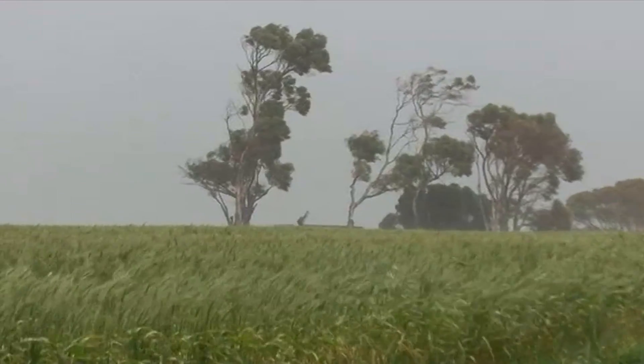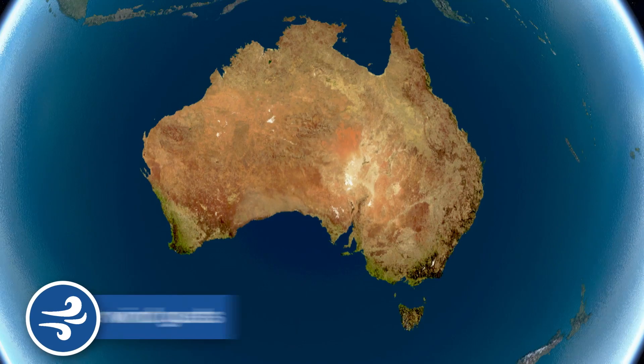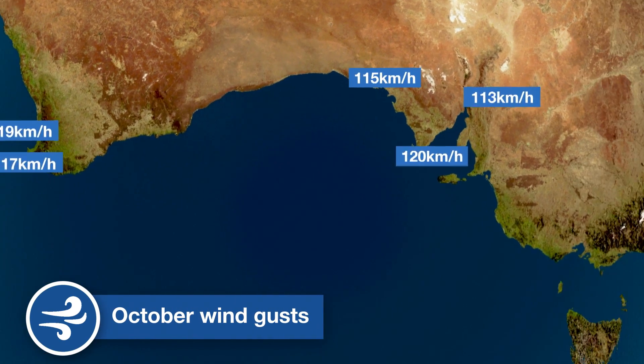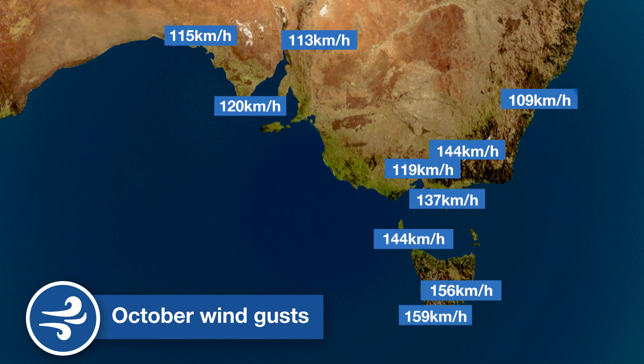Spring brings changeable weather, as weather systems shift southwards and the oceans warm up more slowly than the land. This can result in periods of strong winds. October has seen gusts over 100 km/h at low levels in all southern states, causing damage in many areas.